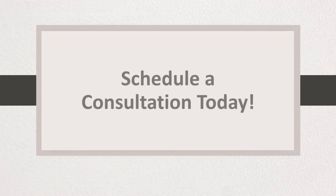Give us a call and schedule your consultation today. Find out how veneers can improve your smile, your confidence, and your life.